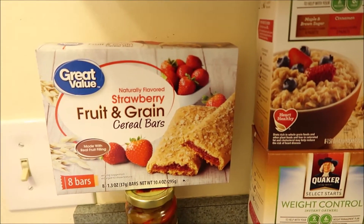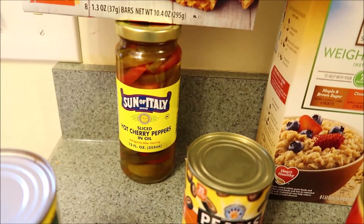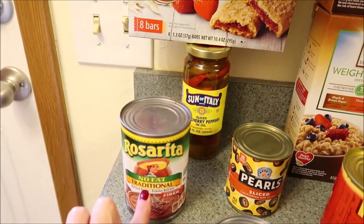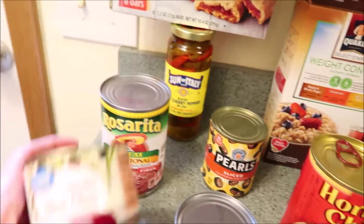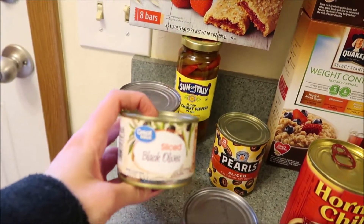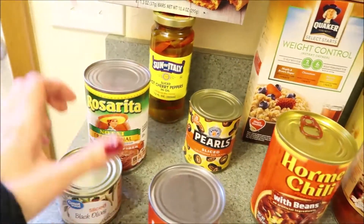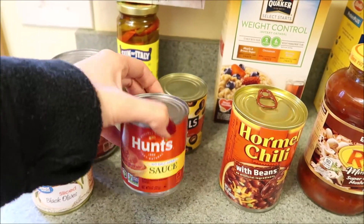I picked up more of my cereal bars — these always show up in a haul. I got them in strawberry. I got a jar of hot cherry peppers for a recipe I'm going to be trying, some fat-free refried beans, a thing of sliced olives, and then another little one — this was the only one left in the Great Value brand of sliced olives, so I got a bigger one as well.